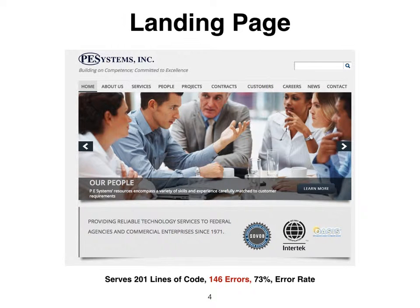The landing page is where all website visits start. This landing page serves a 73% error rate, resulting in a 45% bounce rate of visits that exit in 1-2 seconds.